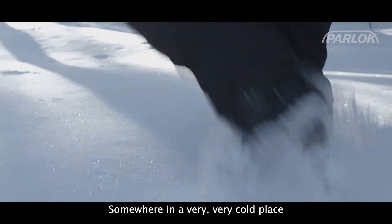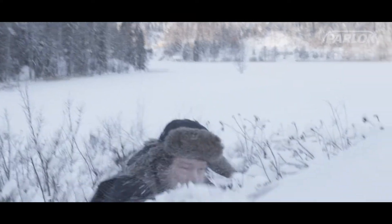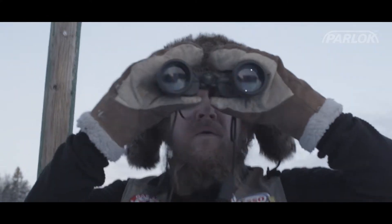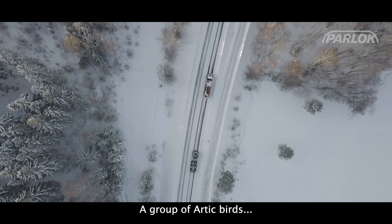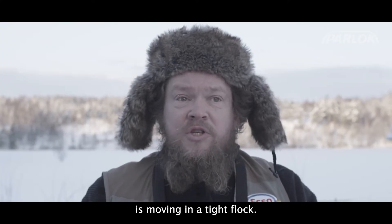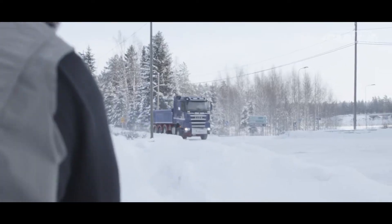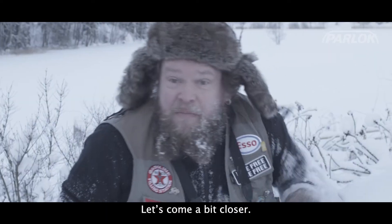Somewhere in a very, very cold place, a group of Arctic birds is moving in a tight flock. One of the birds pulls over to a resting place. Let's come a bit closer.